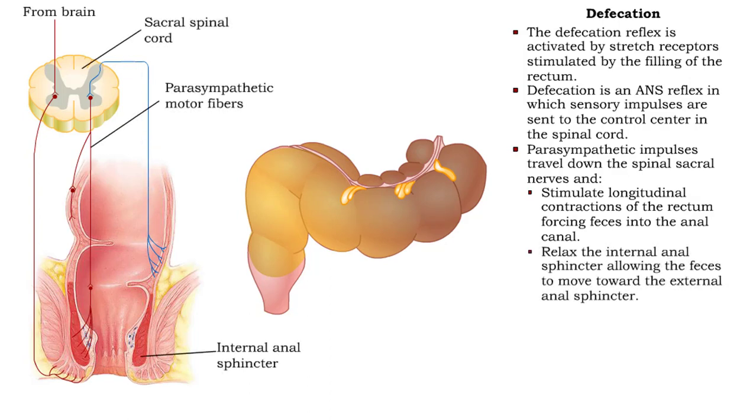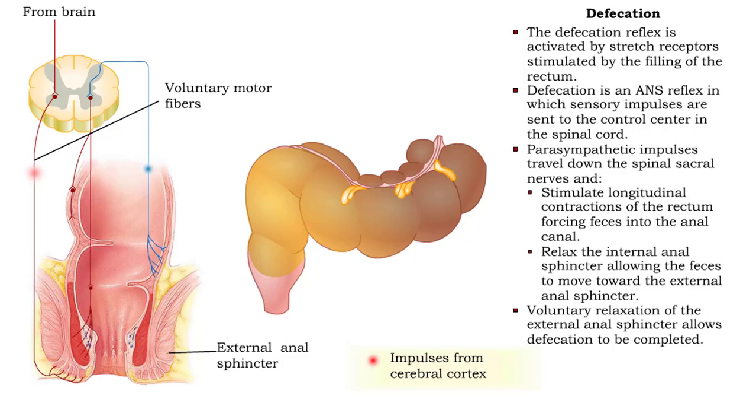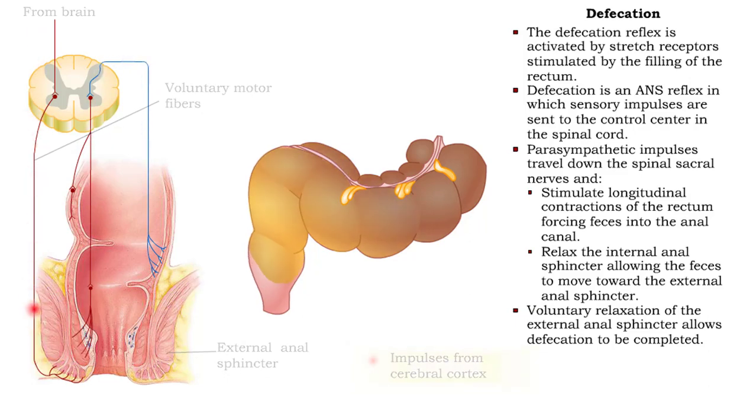They also relax the internal anal sphincter, allowing the feces to move toward the external anal sphincter. The voluntary relaxation of the external anal sphincter allows defecation to be completed.